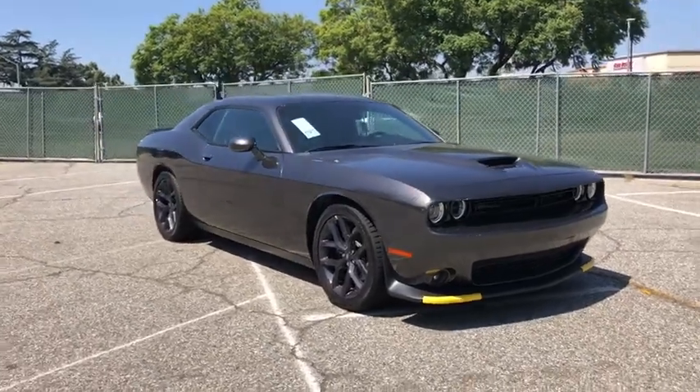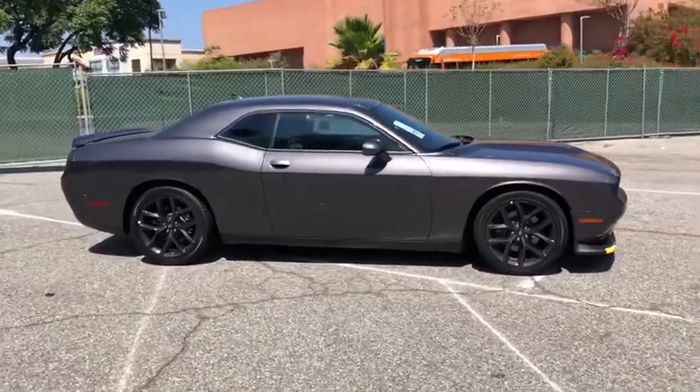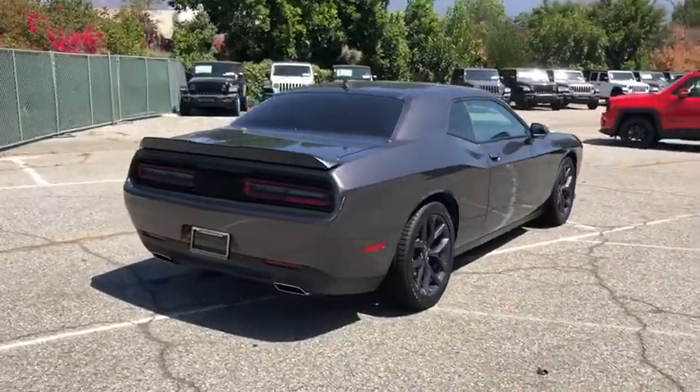Looking for the right vehicle? Check out the 2020 Dodge Challenger. Rated most appealing mid-sized sport car by J.D. Power & Associates, the Dodge Challenger delivers on style and performance.